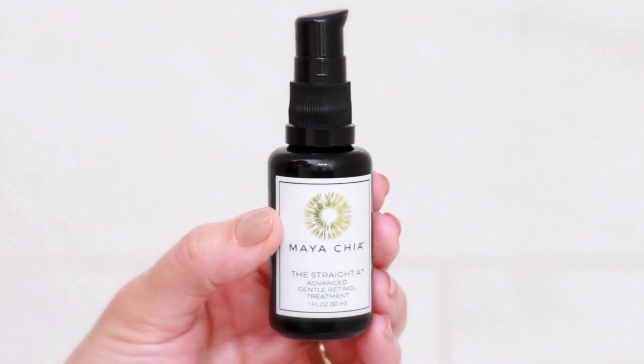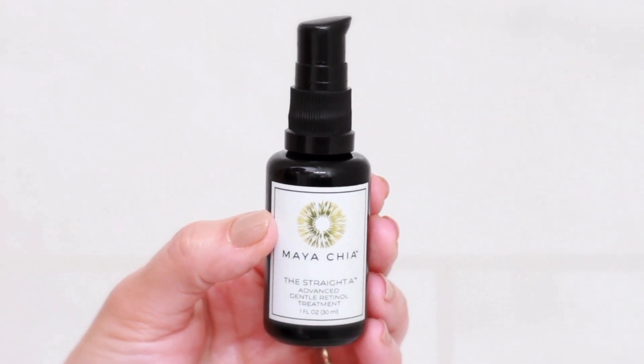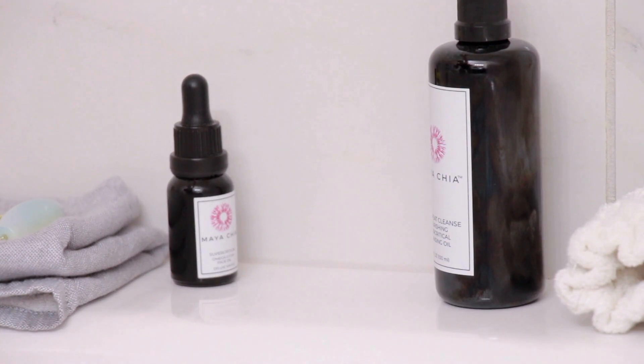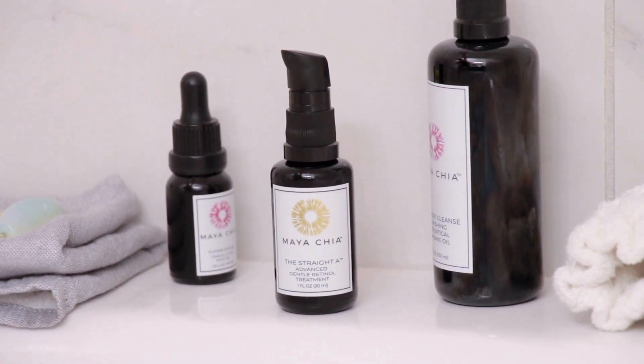Nutrient-dense botanicals such as chia seed and buriti help to moisturize and nourish the skin. The formula is delicately scented with the highest grade steam-distilled rose essential oil. The Straight-A Advanced Gentle Retinol Treatment was named a best new product launch by Allure, Who What Wear, Well and Good, and one of the best retinol products by Town & Country magazine.